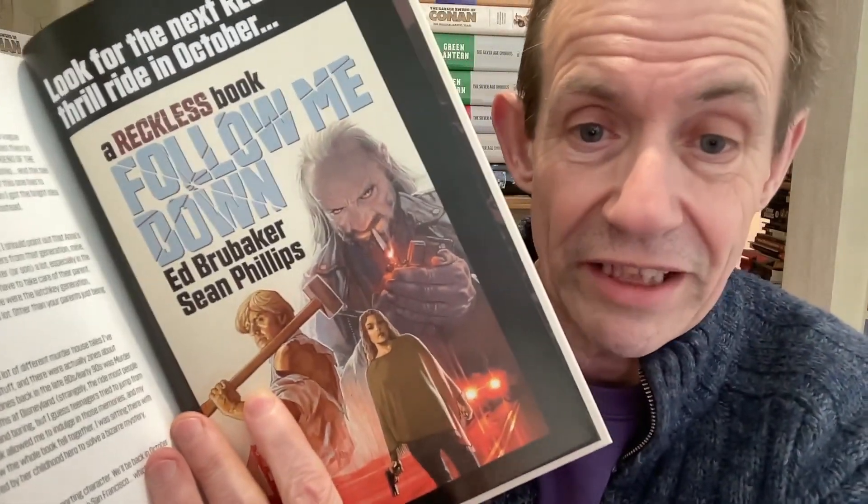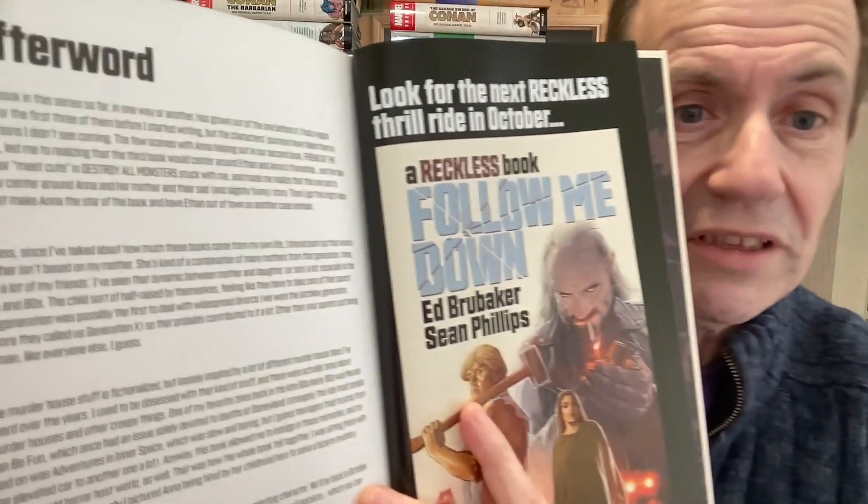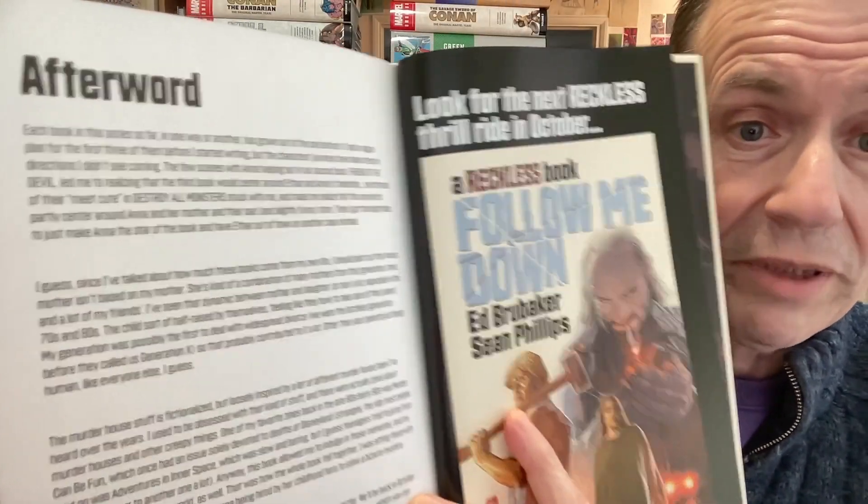Oh, there it is — Follow Me Down. Yeah, I've got that one, but like I say I can't find it. I've looked everywhere. It must be around the house somewhere. It's quite a dramatic book, as all of them. It says it was released in October. I don't know if there's any more coming out — I assume there are some other books that have been listed, but I don't know if there are more Reckless ones. I assume there will be. It's the fourth book in the series, but I would like to see just a little bit more.